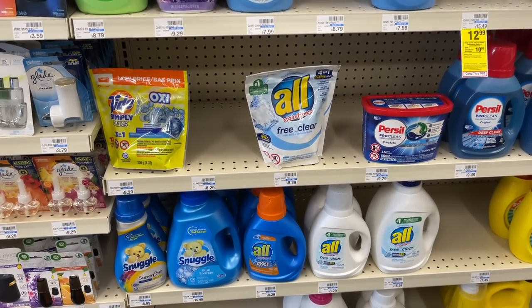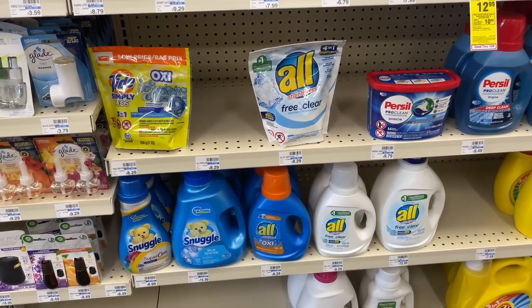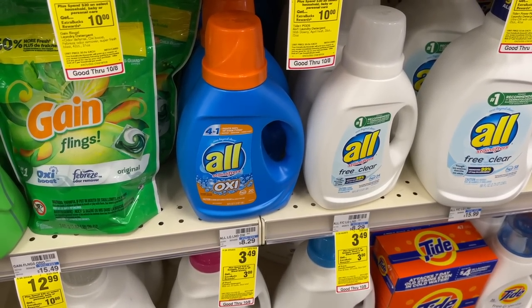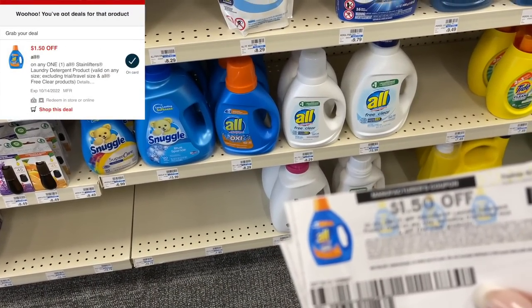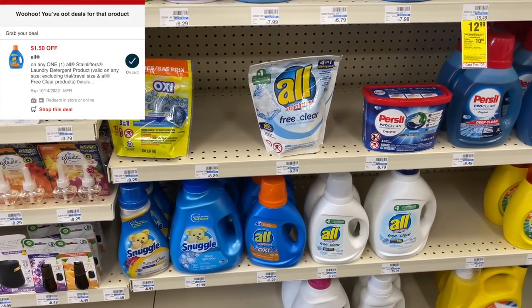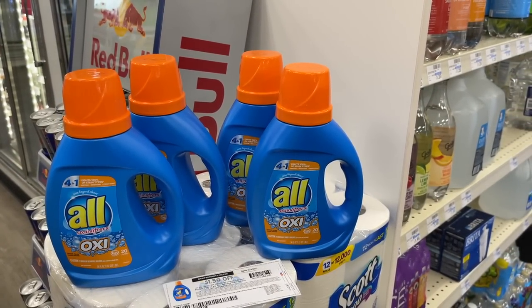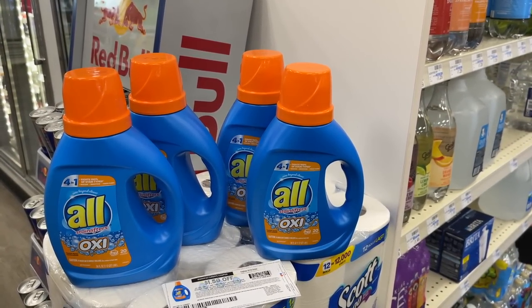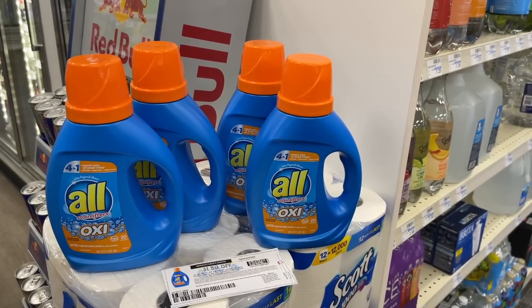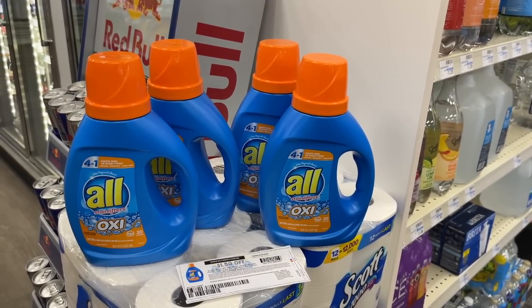The next thing I'm going to grab is the All laundry detergent — or the Snuggle, you could grab either. I'm going to go with the All because I have enough fabric softener right now. I'm going to pick up four of these, which are on sale for $3.49. When you spend $12, you get back $3 in extra bucks. We have a Coupons app rebate for $1.50, printable coupons on coupons.com for $1.50, and a $1.50 digital. Four bottles total $13.96. After $6 in coupon savings, we'll pay $7.96 at the register, then get back $3 in extra bucks — making four bottles just $4.96 or $1.24 each.